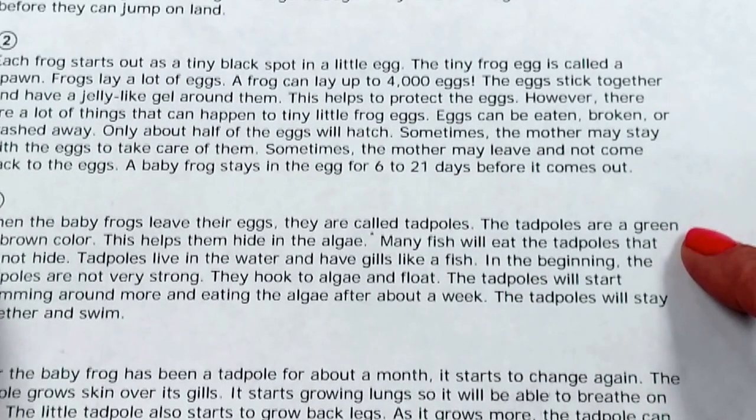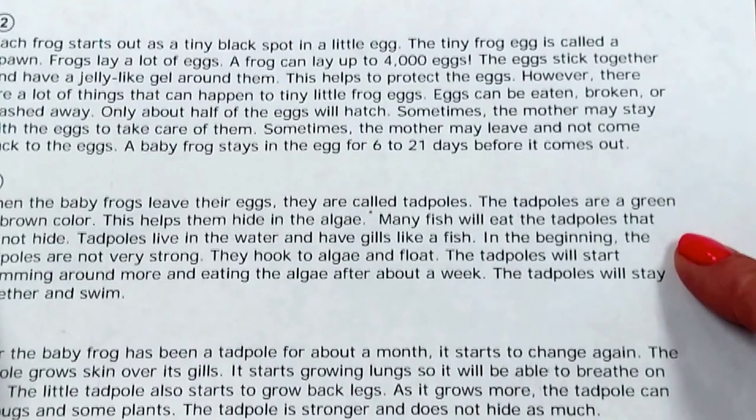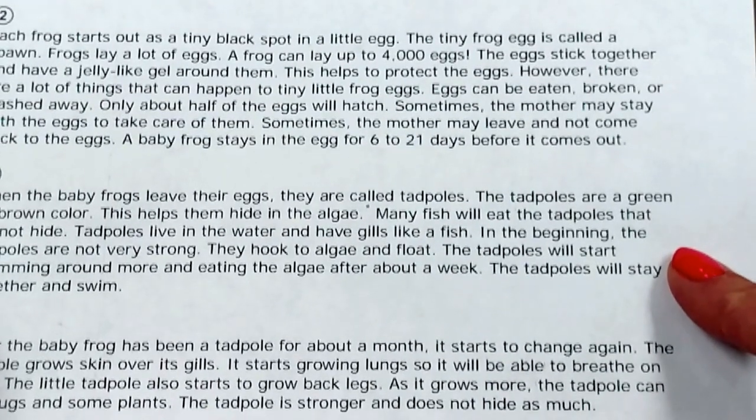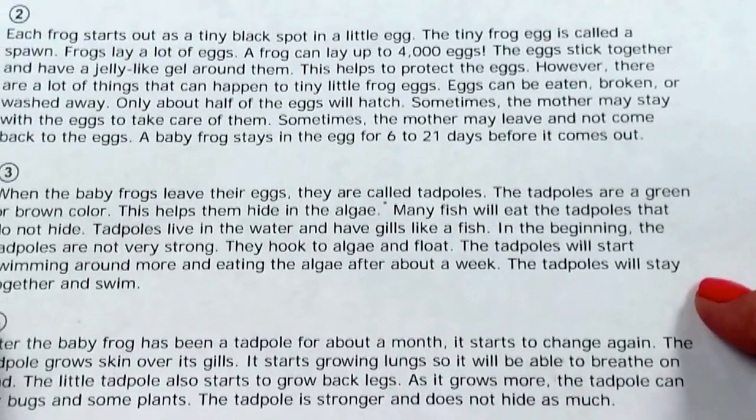The tadpoles are a green or brown color. This helps them hide in the algae. Many fish will eat the tadpoles that do not hide. Tadpoles live in the water and have gills like a fish. In the beginning, the tadpoles are not very strong. They hook to algae and float. The tadpoles will start swimming around more and eating the algae after about a week. The tadpoles will stay together and swim.